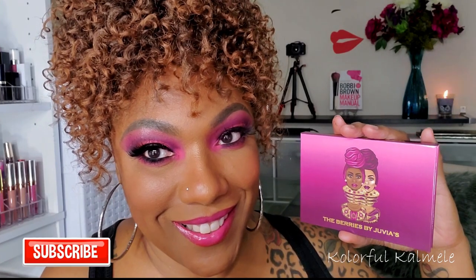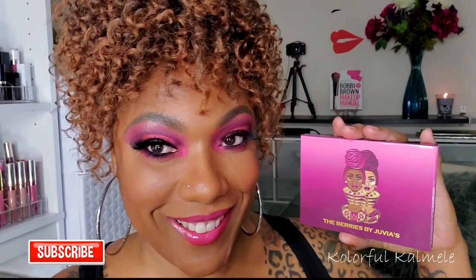Hi guys, welcome back! Today I'm doing an eye look with the new 'The Berries' eyeshadow palette by Juvia's Place. She's absolutely gorgeous and I was so excited to play with her. I really couldn't decide which one I wanted to use today because I picked up every single one of the eyeshadow palettes from her new launch, so this is just the first one I'm going to do.